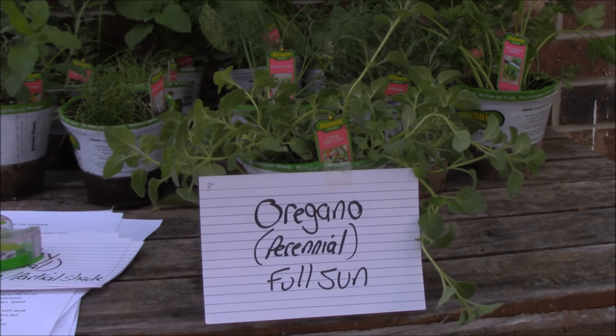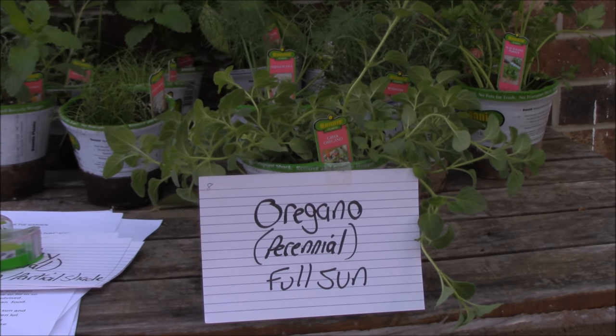Number eight is oregano. It is a perennial and a hardy plant that makes good ground cover. It loves the sun, so make sure there's plenty of it. Good for flavoring fish, meat and sauces, and goes well with vegetables, roast beef, lamb, chicken and pork. It also repels multiple insects.